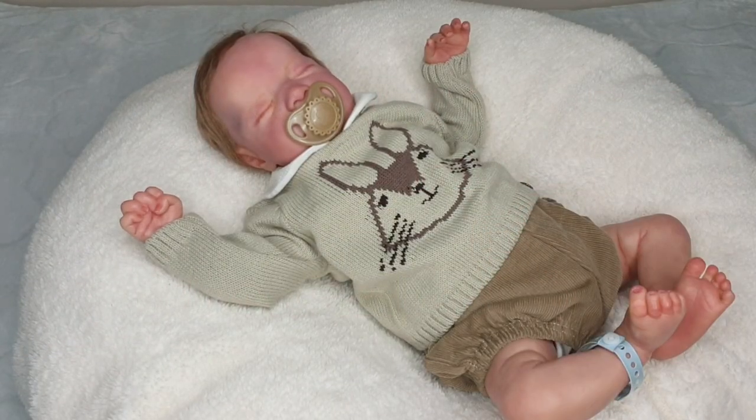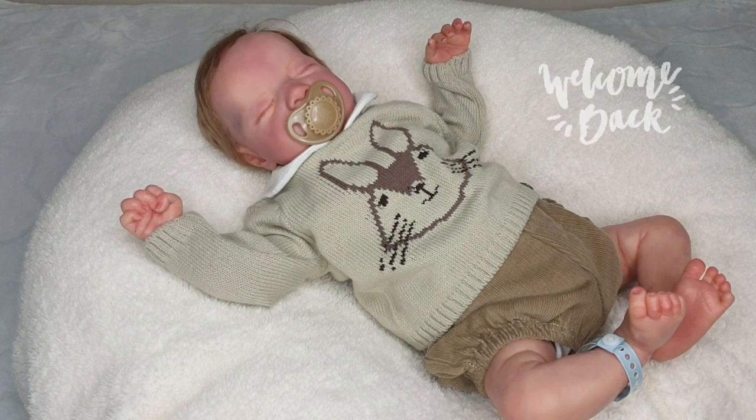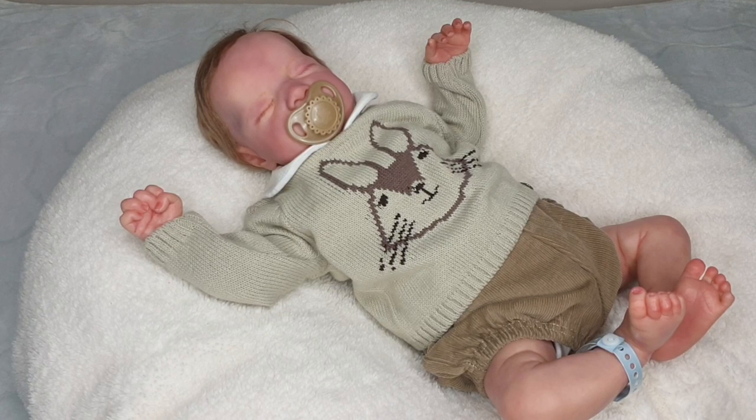Hi Dolly friends and welcome back to our channel. If you're new here today my name is Kitty and with my daughter Totty we are a doll collecting duo from Australia.